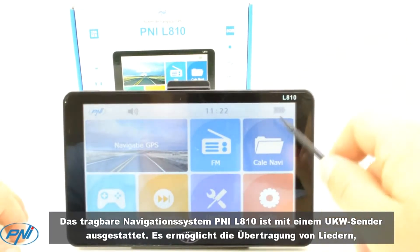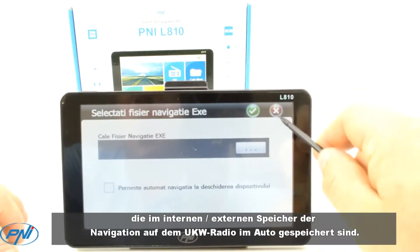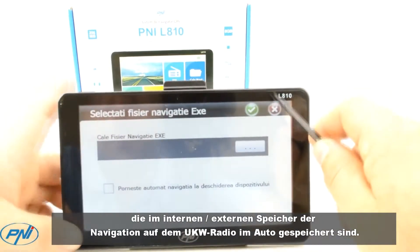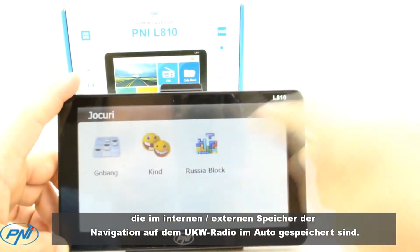Portable navigation system PNI L810 is equipped with FM transmitter. It allows the transmission of songs stored in the internal external memory of the navigation on the FM radio in the car.